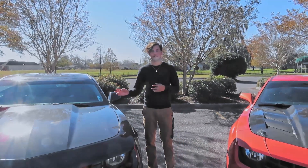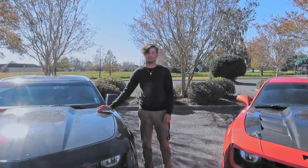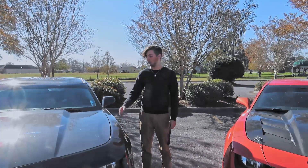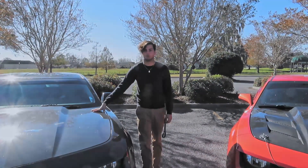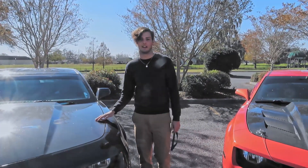If you were to get an older Camaro with a V8 — let's say a fourth-gen Camaro — you're actually getting more power with this V6 than that V8 from the past. So you're really getting a great deal with these newer Camaros on the V6 platform. That is a really good option right here.